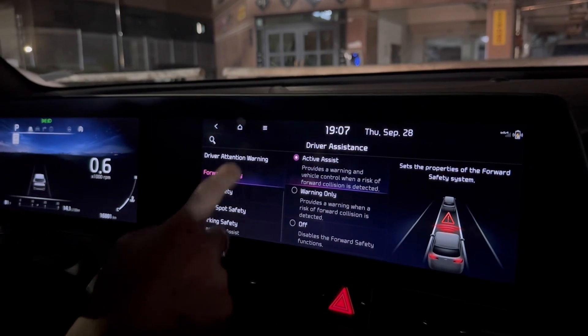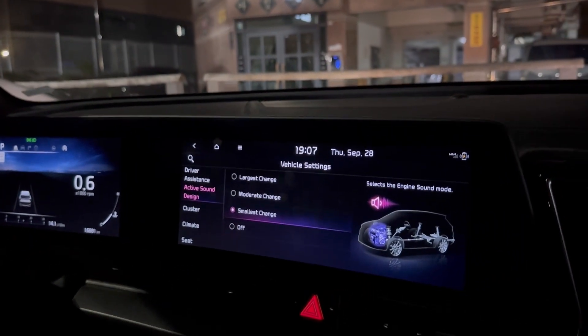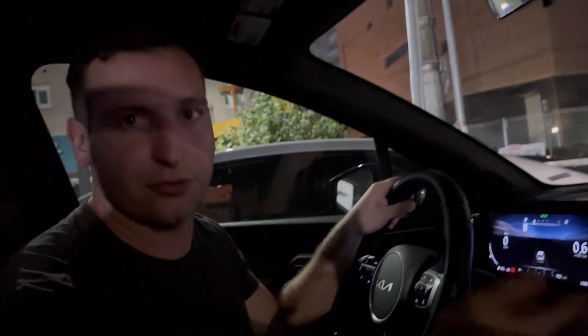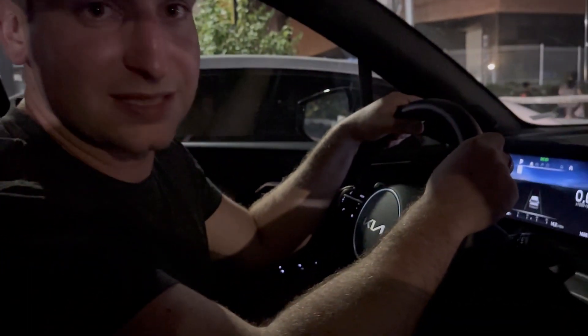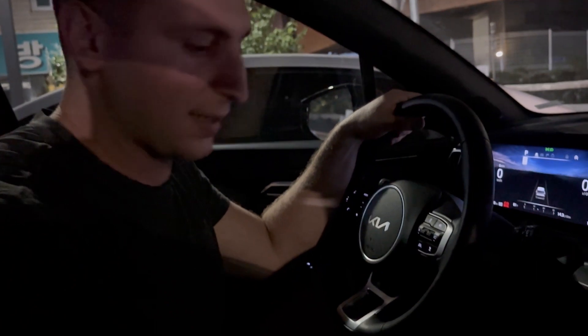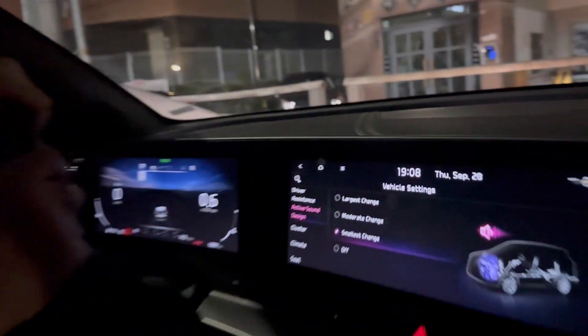Active Sound Design: you can select the engine sound mode. 'Smallest Change' means when accelerating on the highway your engine produces the least sound — it'll accelerate a little slower but be quieter. 'Largest Change' makes it accelerate faster like sport mode. There is also a separate Sport Mode, but you can control this independently here.